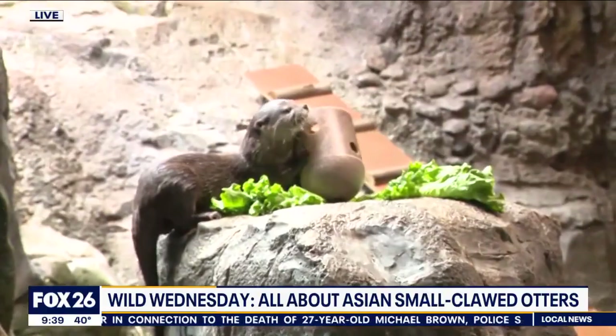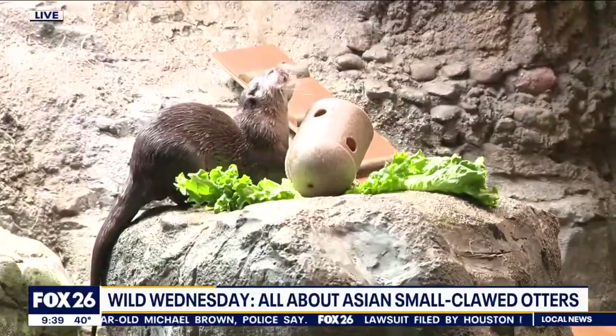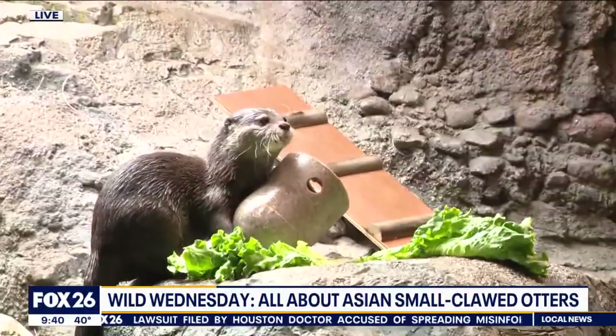They're really great with their hands. Their feet are semi-webbed, so they have really great dexterity. Dantu right here is digging through this ice treat to get the fish that we hid in there out. And Athena is up at the top also playing with a little puzzle toy, trying to get some fish out. Their exhibit is indoors, so they're found inside the Natural Encounters building here at the Houston Zoo, so they don't really have to worry about the elements too much.